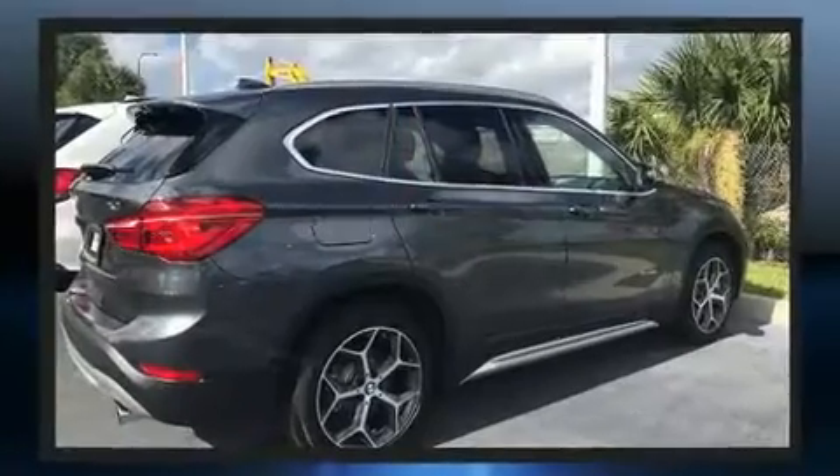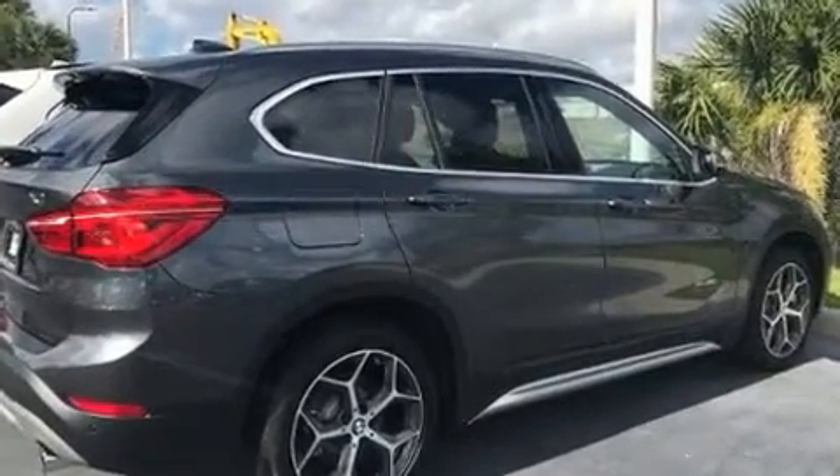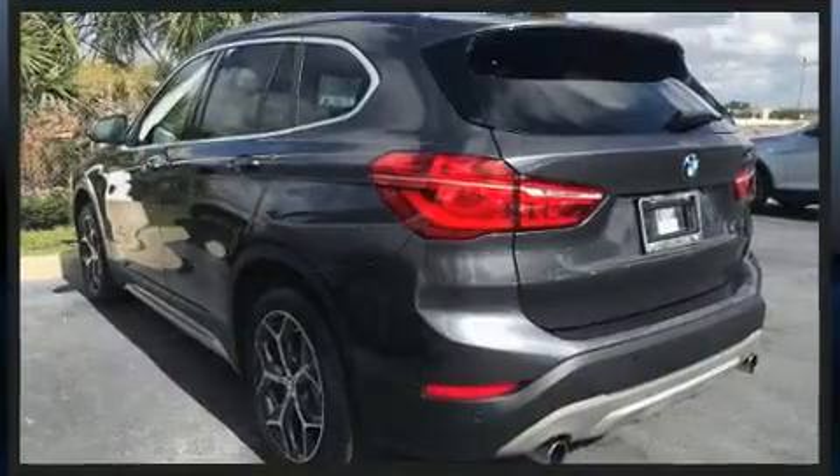Top features include power front seats, an outside temperature display, a roof rack, and one-touch window functionality.